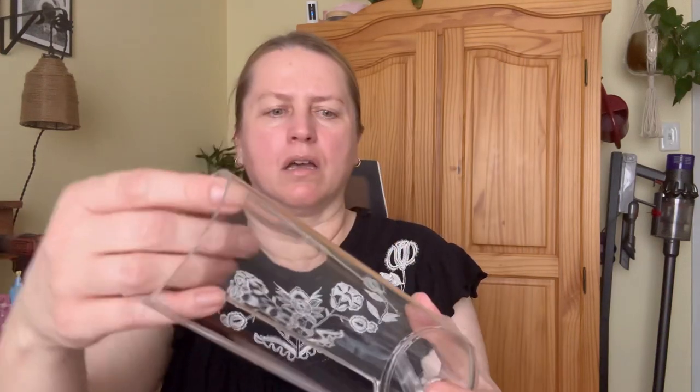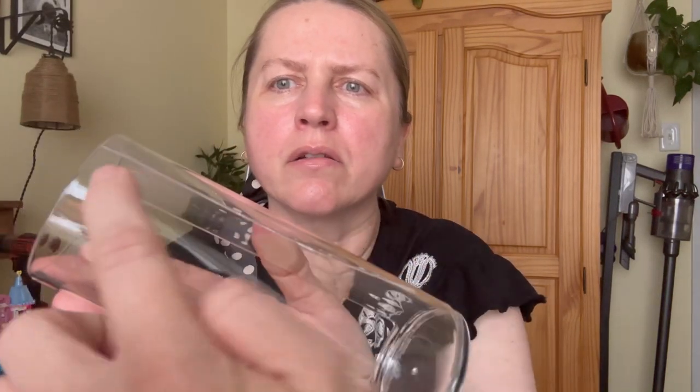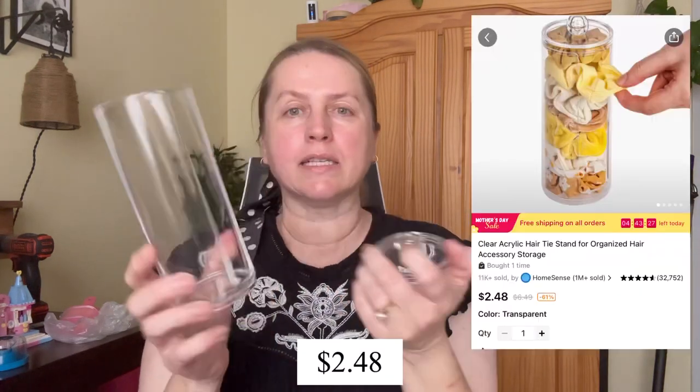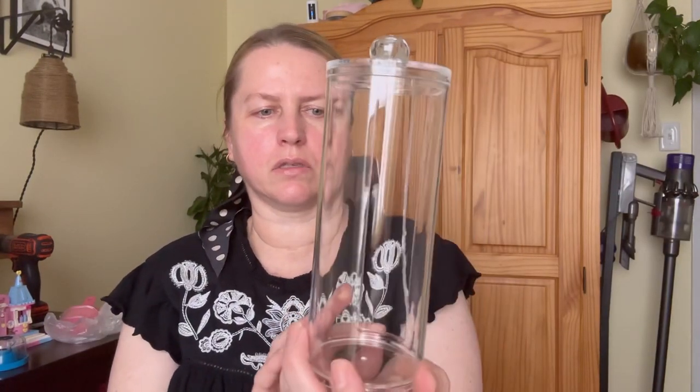I got this item because I have a ton of scrunchies — it's a scrunchie holder. Unfortunately it arrived cracked. You can see that crack in there. I'm bummed about it. I'll have to contact Temu. You put your scrunchies in here. I'll insert a picture from Temu's website. Otherwise it would look great. I guess I could still use it — I could probably just glue it.